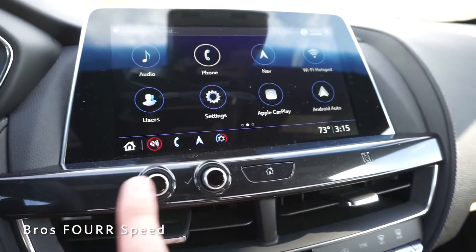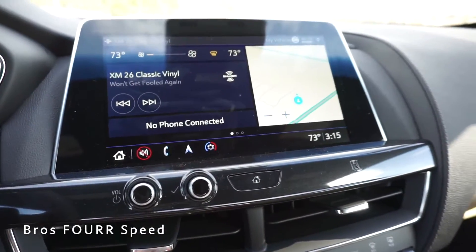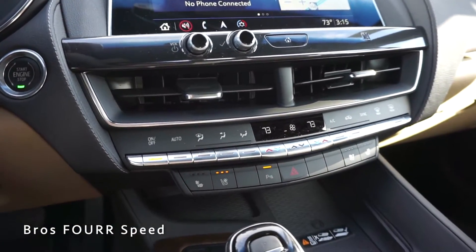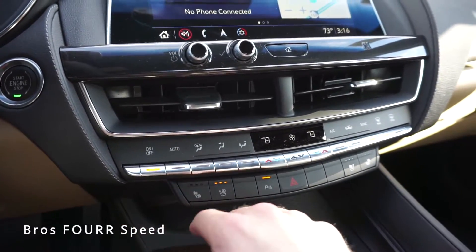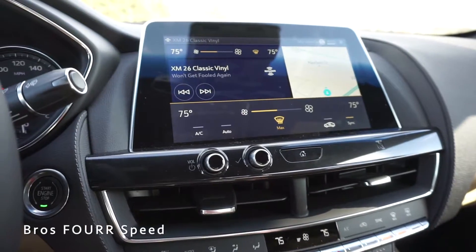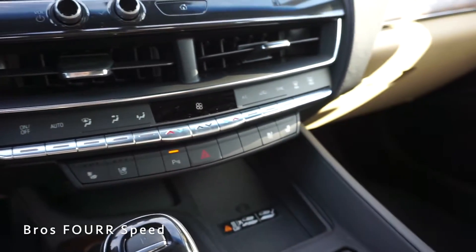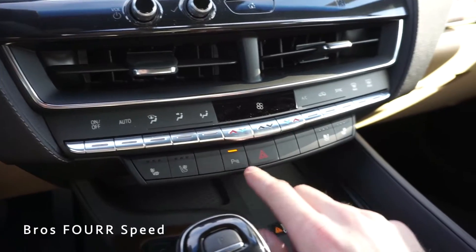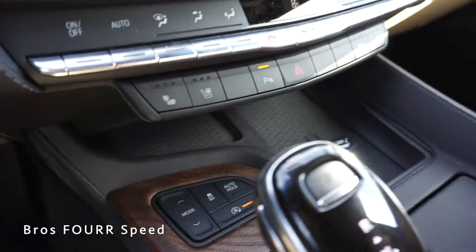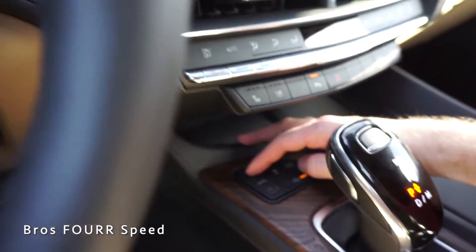Below the screen are buttons for power, volume, a scrolling dial, and a home button. There are two more air vents underneath and a row of physical climate control buttons showing fan speed and temperature — mirrored on screen above. Further down there are controls for heated and ventilated seats for driver and passenger, park assist toggle, and hazards. Below that is a wireless charging port with a bit of storage, then the engine start/stop, automatic brake hold, traction control, and driving modes including My Mode, Tour, Sport, Snow, and Ice.